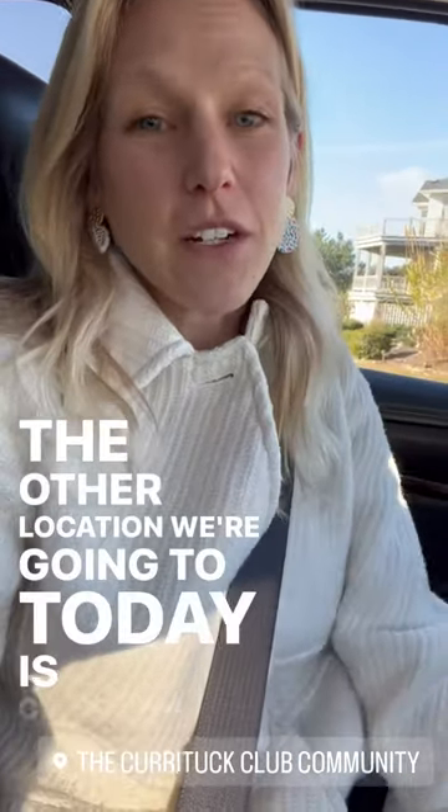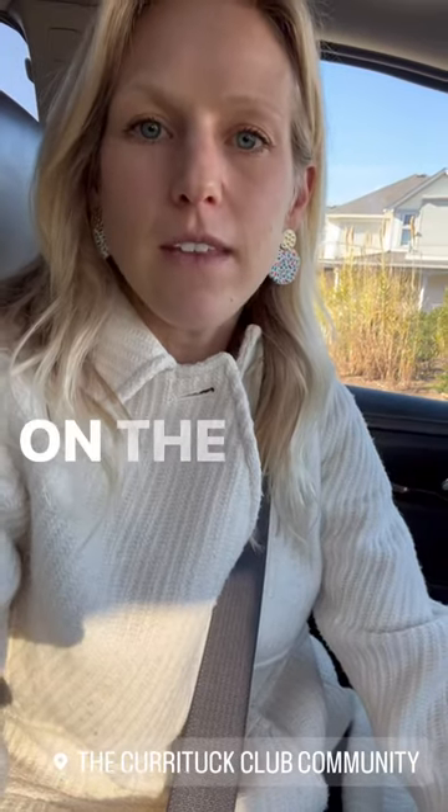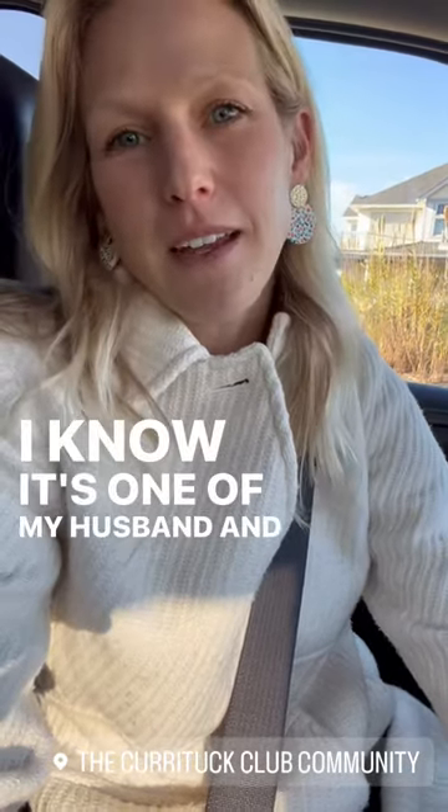The other location we're going to today is Currituck Club. Currituck Club, if you're not familiar with it, is located on the sound side or west side in Corolla. It is home to the Currituck Club golf course — beautiful course. I know it's one of my husband and son's favorites.